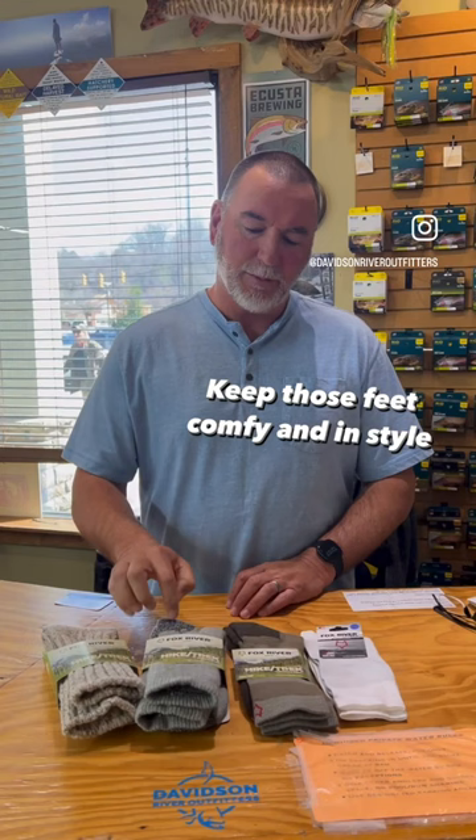You can add a liner to those — helps wick moisture. Certainly come by and check those out. We've got a great lineup.